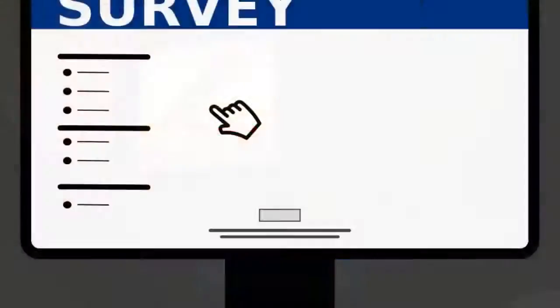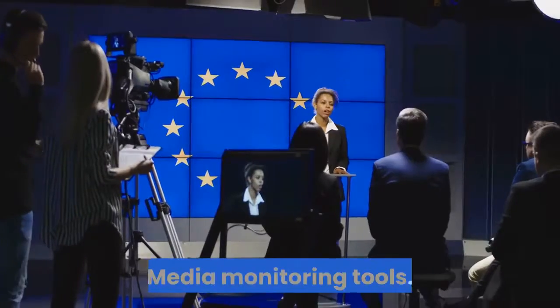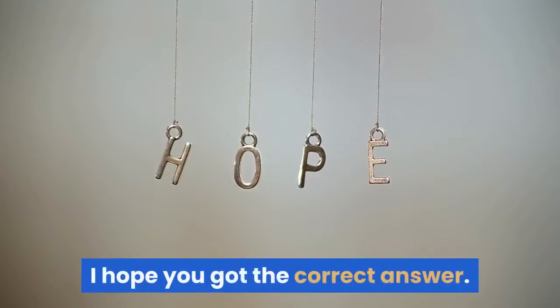Social media. Surveys. Google Analytics. Direct mail. Media monitoring tools. Customer loyalty programs. Automation. I hope you got the correct answer.